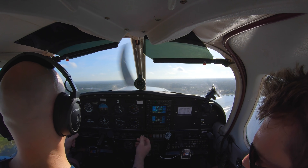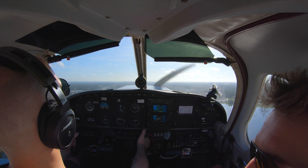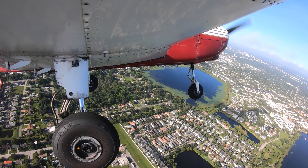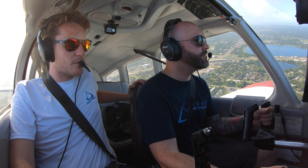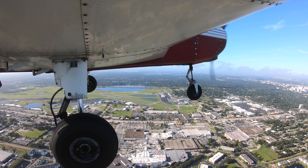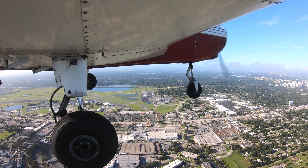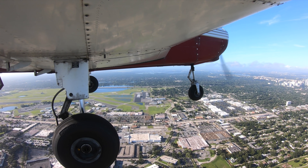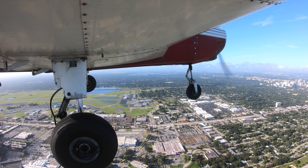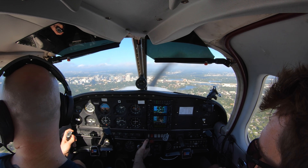You're doing everything else right. How are you feeling? I'm alright, I'm feeling pretty good. I mean, I'm learning. That's what it's about, man. Executive Tower, Cherokee 32042, midfield downwind. Cherokee 042, we'll call you number one now, runway 7, clear touch-and-go. Number one, runway 7, clear touch-and-go.